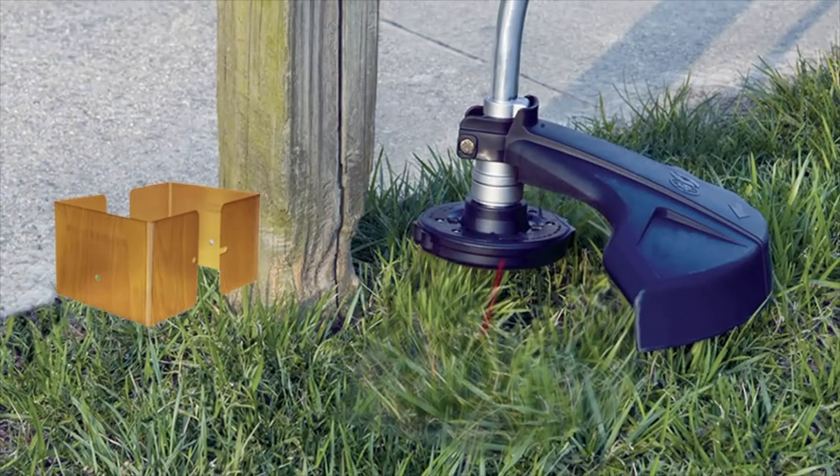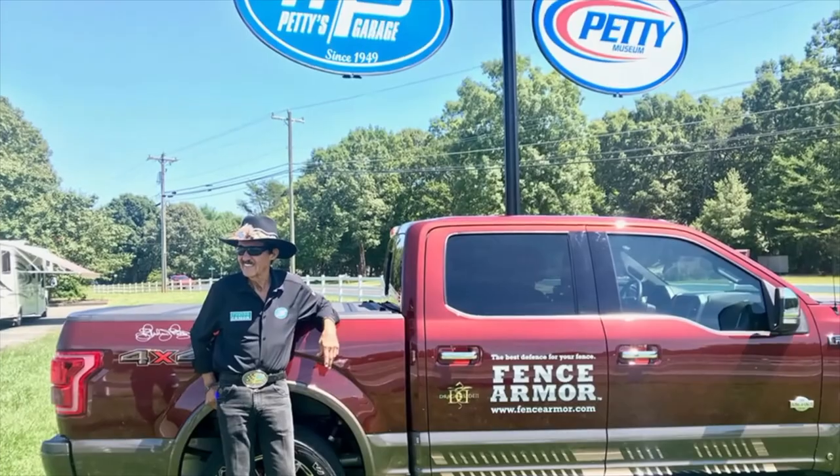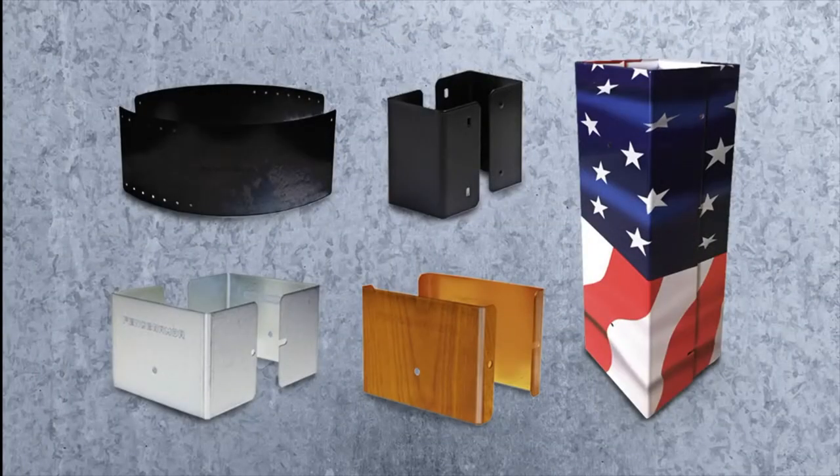Get the best defense for your fence, trusted by landscapers, fencers, and lawn care professionals throughout North America. And now, Fence Armor products are Richard Petty approved, installs in seconds, and protects all types of posts, from wood and vinyl to metal. There's a Fence Armor protector for every post.